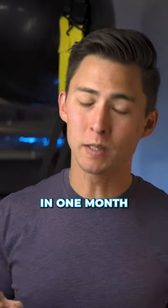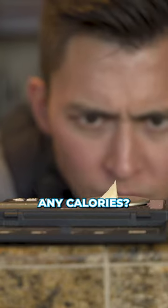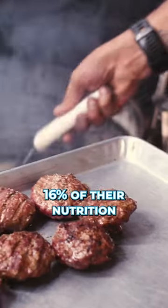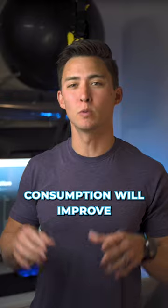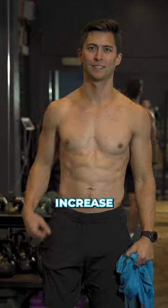Do you want to know how to lose 10 pounds in one month without counting any calories? Increase your protein consumption. Most people have about 16% of their nutrition coming from protein — double that up. Higher protein consumption will improve your thyroid signaling, which is going to help increase your metabolism.